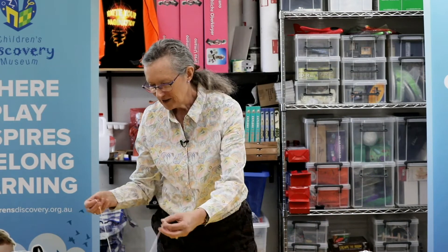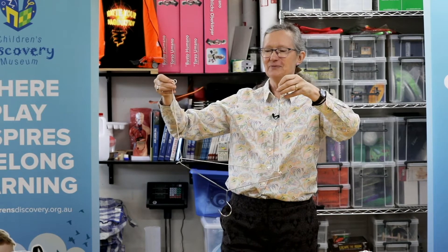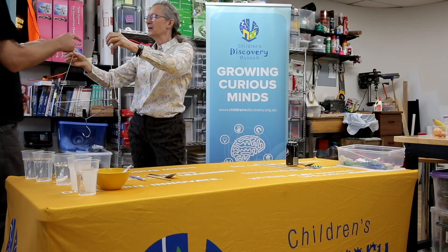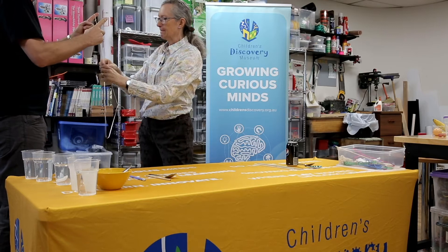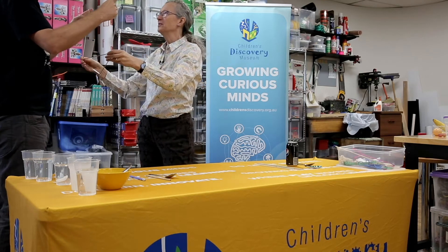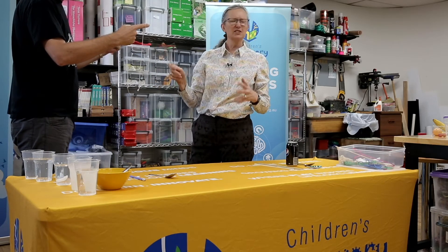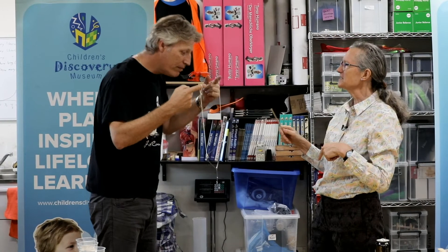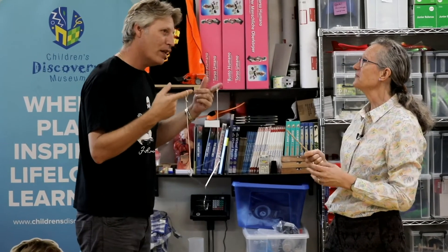Now our musical coat hanger experiment — I hope the grown-ups tried this one as well. Adam, could you please help me? We're going to get Adam to hang the coat hanger from his fingers. When we tap the coat hanger, it's just a light sound to us. But when Adam puts it in his ears, how would you describe it, Adam? Like being underneath a giant bell — a huge, big sound. So what's making the difference?